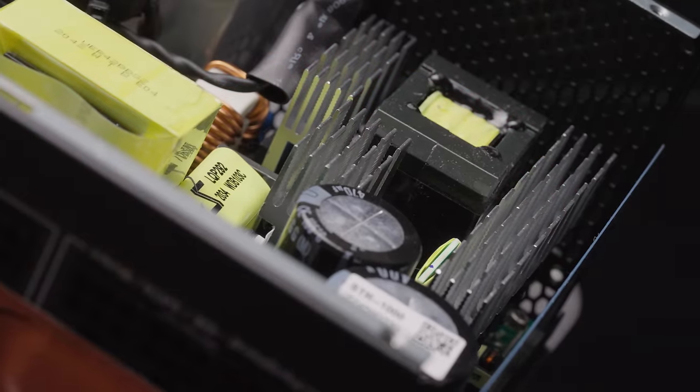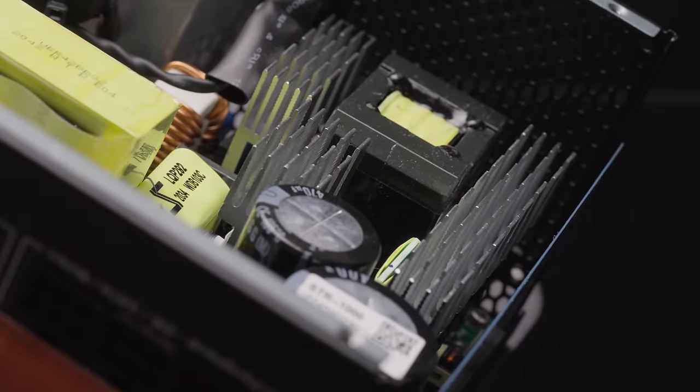Now, obviously capacitors and protection circuits are inside the power supply, but there are actually things on the outside that you can see and feel and maybe smell that might indicate you've got a crappy, explosion-prone power supply.